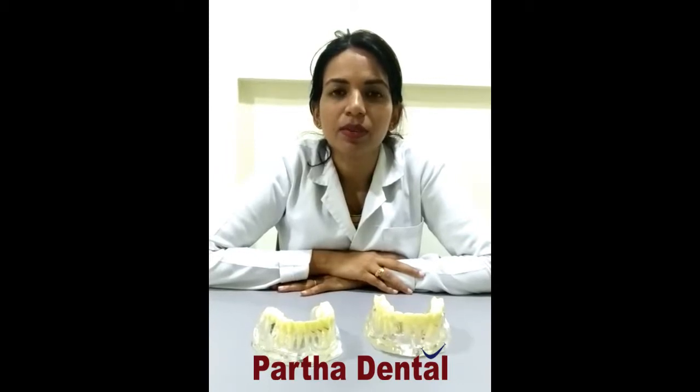My name is Dr. Jeeva. I am with Partha Dental Clinic, Fraser Town Branch. Partha Dental has over 22 years of experience and has, as of now, around 109 clinics in 3 states — Andhra, Telangana and Karnataka. All these branches include 300 plus specialized doctors and use ultra-modern technology to provide quality treatment to the patients.